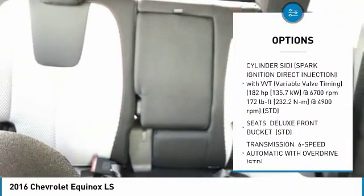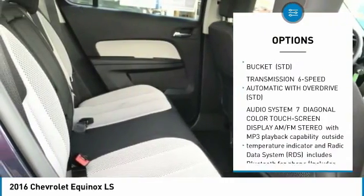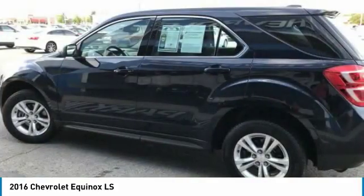Keyless entry, backup camera, anti-lock braking system, steering wheel audio controls, Bluetooth, adjustable steering wheel, power steering, floor mats, aluminum wheels, four-wheel disc brakes.